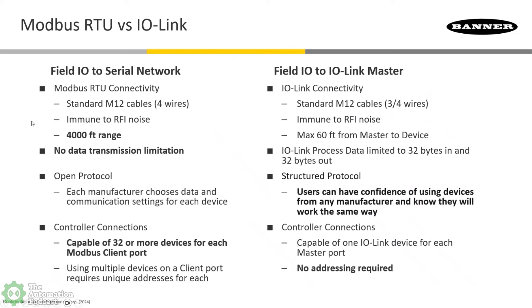A question I often get is: with this portfolio for getting data to your control systems via Modbus RTU or I/O-Link — when do you use one versus the other? People always say it's like Lego building blocks for right-sizing your I/O for the application. With both Modbus and I/O-Link, you'll be able to use standard unshielded M12 cables, because converting these signals to I/O-Link or Modbus makes those signals immune to noise. There are a few important differentiators between the two.